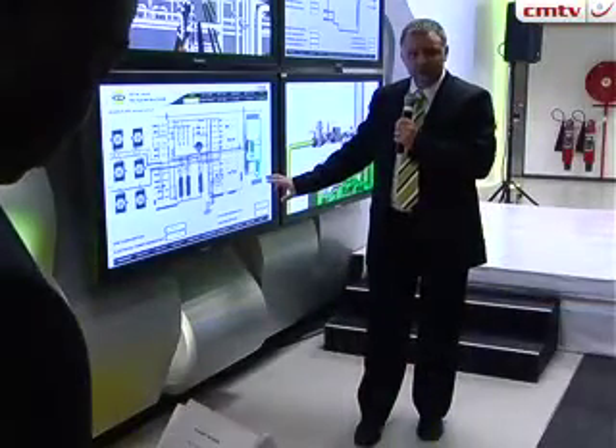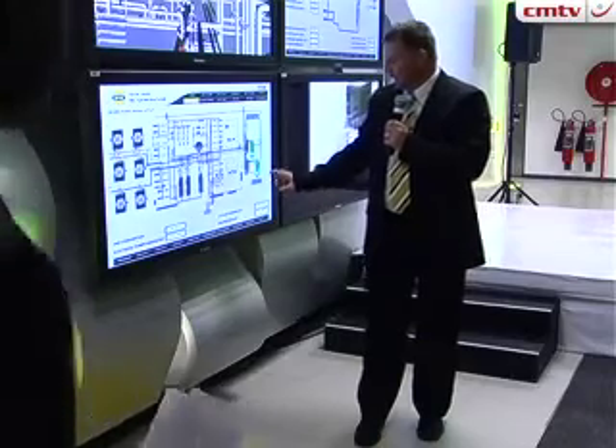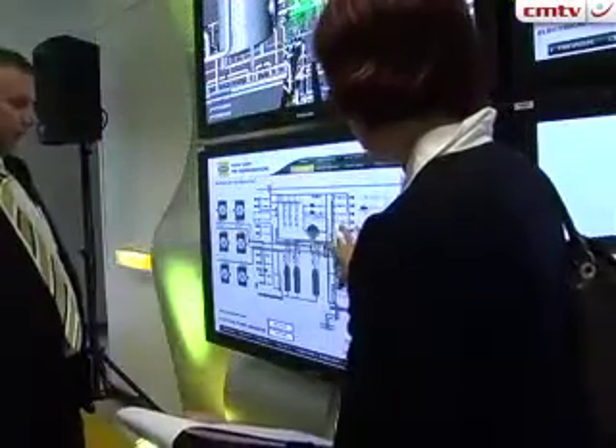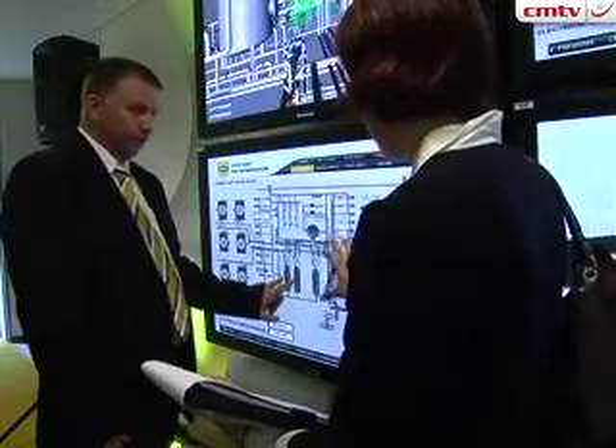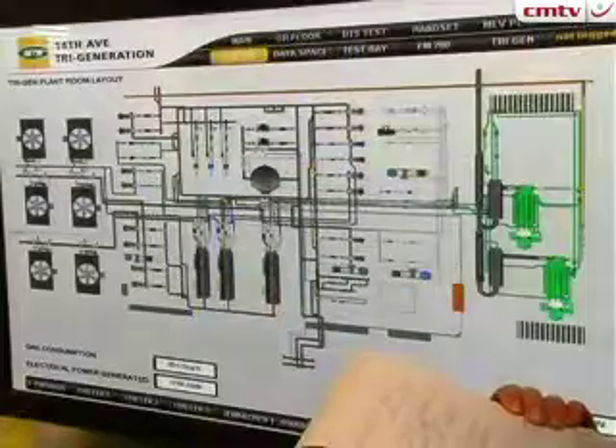If you look at how it works, effectively it is electric generation out of gas — really gas turbines that run. The big difference from other gas turbines is that we also regenerate the heat and utilise the heat generated from those engines to chill the water and provide the air conditioning of this building as well. It's quite a technical process — you capture that heat and convert it into cold water that is then plumbed around to feed the air conditioning.